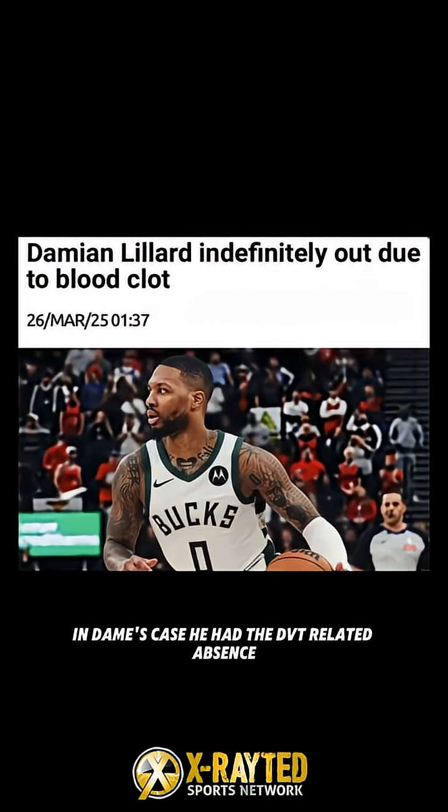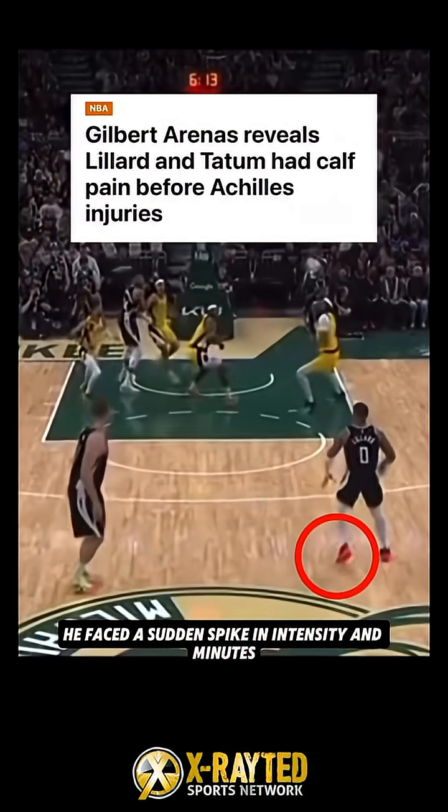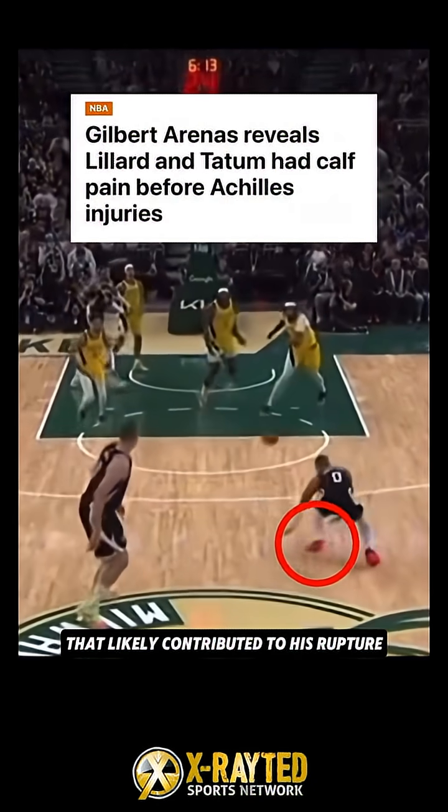In Dame's case, he had a DVT-related absence during which he couldn't play contact sports. On return, he faced a sudden spike in intensity and minutes — an abrupt load increase that likely contributed to his rupture.